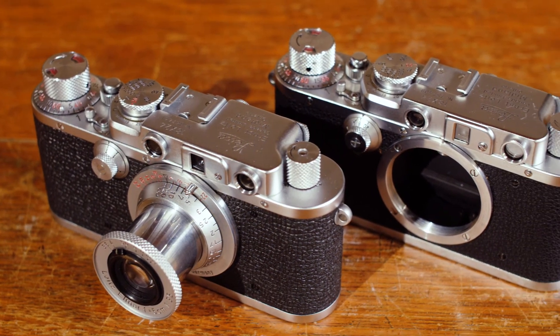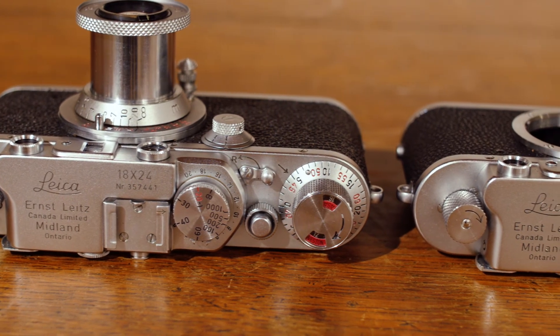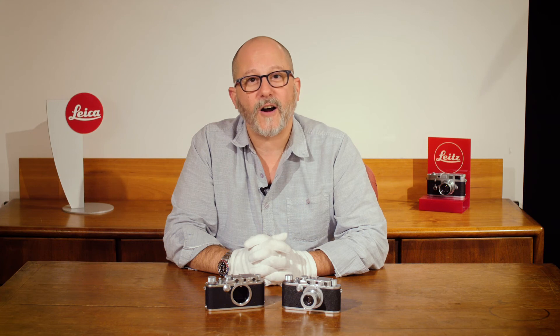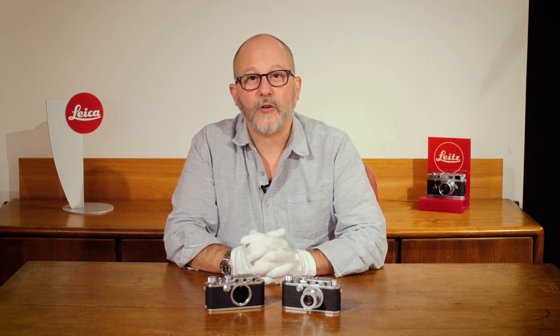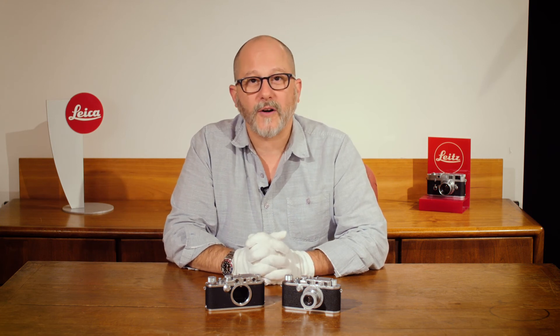Very, very rare camera based on the Leica 3A but made half-frame, so you get 72 exposures out of a roll of film. Very exciting cameras that are rarely seen at auction and we happen to have two available. Please do inquire and take a look at TamarkinAuctions.com or Tamarkin.com. Thank you and happy bidding.